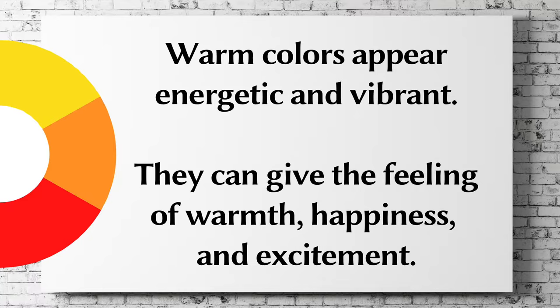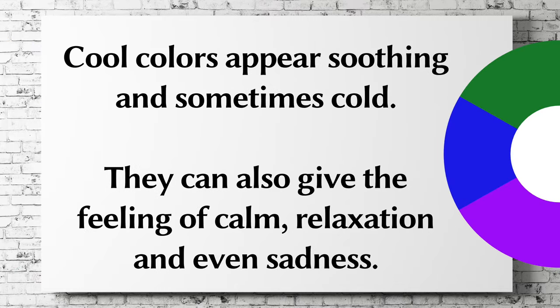Warm colors appear energetic and vibrant. They can give the feeling of warmth, happiness, and excitement. Cool colors appear soothing and sometimes cold. They can also give the feeling of calm, relaxation, and even sadness.